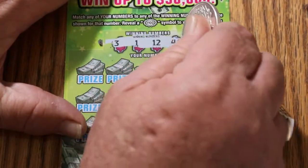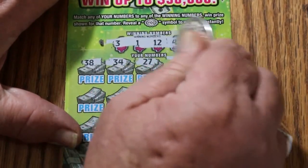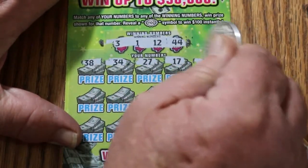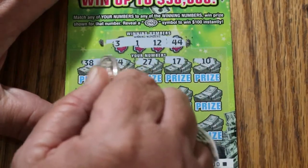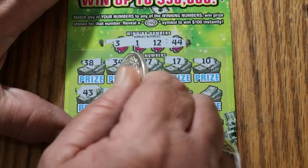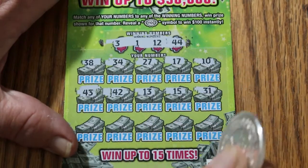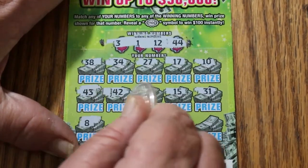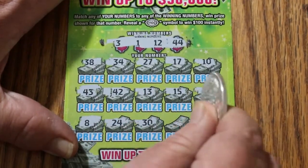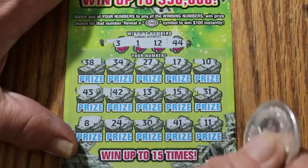Ticket 0. Winning numbers: 3, 1, 12, and 44. Nothing on the first row. Nothing on the second row. 8, 24, 30, 41, and 11. Nothing.